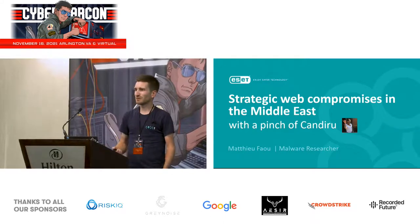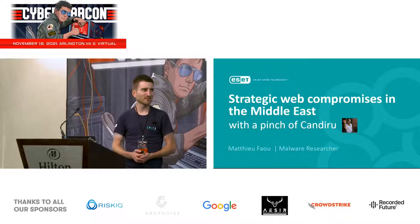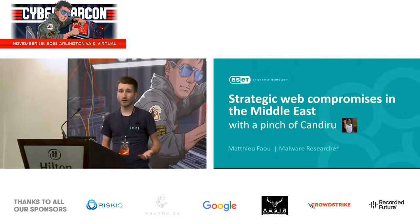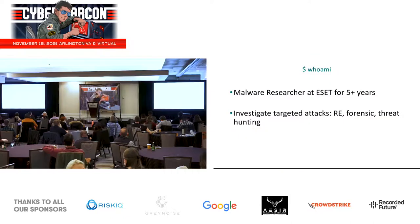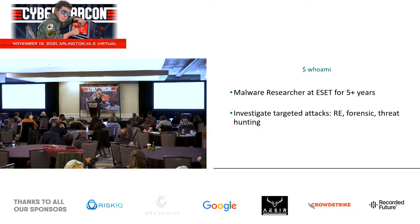Hello, I'm really happy to be back at Cyber Account and thank Jan for organizing this great conference again. Today I'm going to talk about large strategic web compromise campaigns that we first encountered last year, and what is interesting with this campaign is that it shows a link with a private spyware firm known as Candiru. I've been a malware researcher at ESET for a bit more than five years. My day-to-day job is to perform technical analysis of targeted attacks, which includes reverse engineering, forensics, and of course giving presentations from time to time.